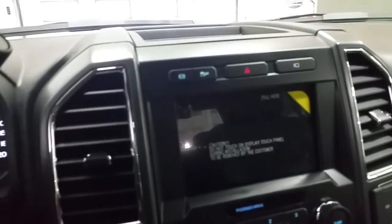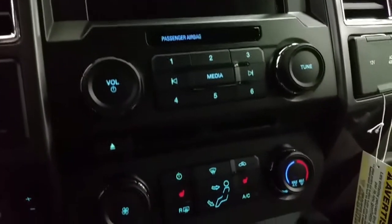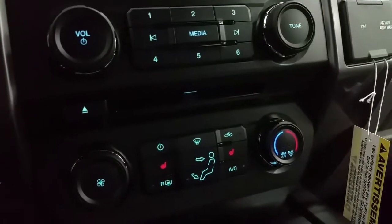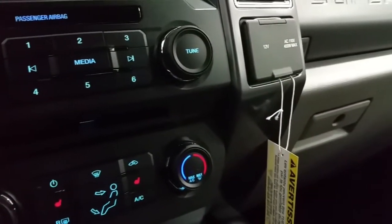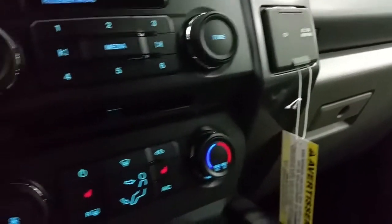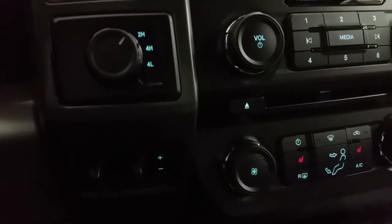We have SYNC 3 touchscreen with backup camera, traction control, standard air conditioning and rear window defrost, a 12V and 110V power supply and dual glove boxes. We have an integrated trailer brake controller and 4WD options that include 2 high, 4 high and 4 low.